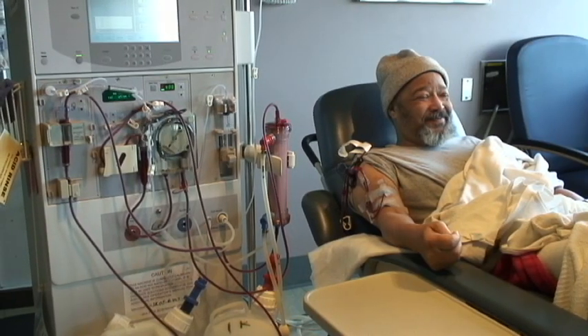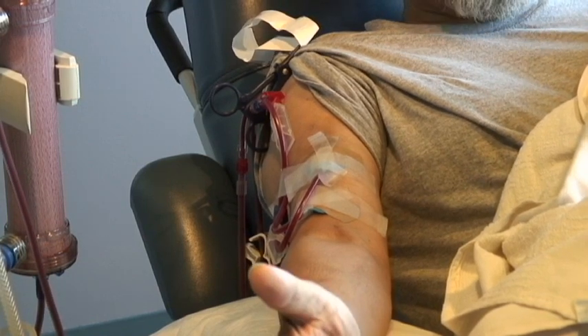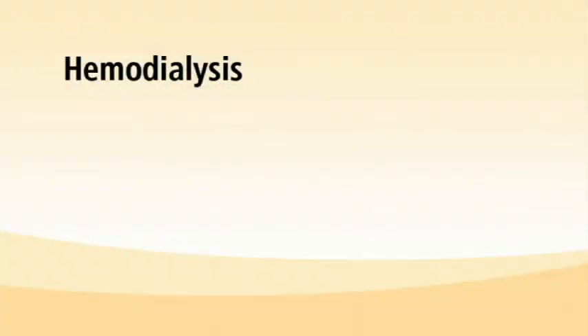One of the best things they can do from a medical point of view is to have what we call the blood access — the way that they're going to do dialysis — put into place ahead of time. If a person chooses to do hemodialysis, a blood access needs to be created by a surgeon months in advance.